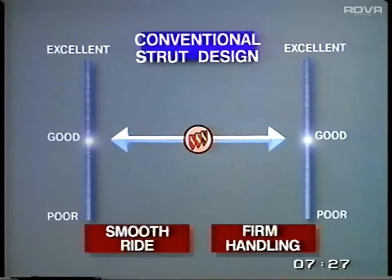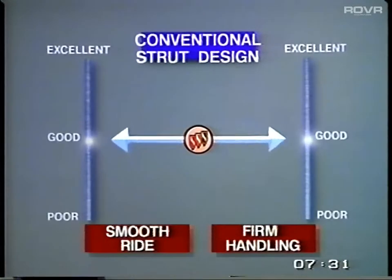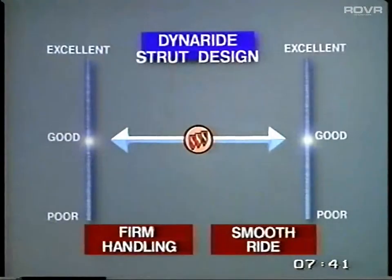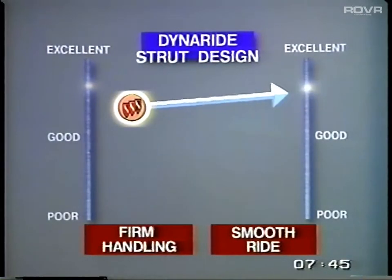With conventional valving, you essentially have two choices: you can tune the suspension for firm handling, or you can tune the suspension for a smooth ride — on or off like a conventional light switch. DynaRide provides a suspension that offers both firm handling and smooth ride, so you get the best of both worlds, just like a dimmer switch allows a full range of settings.